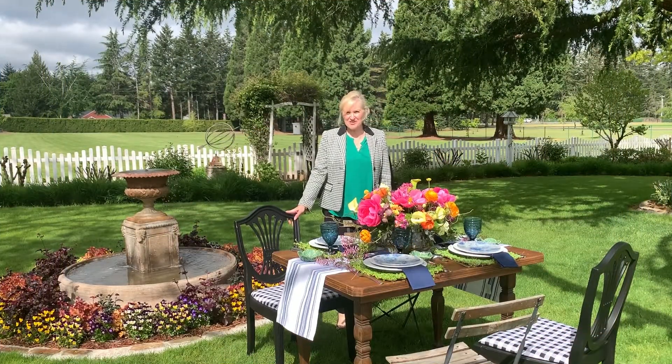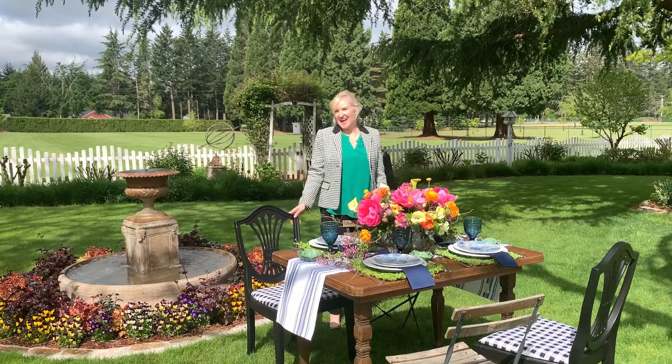Hello and welcome to Peacock Ridge Farm. Thank you so much for stopping by today. Today I am sharing with you a very simple but elegant blue and white tablescape out in the garden.